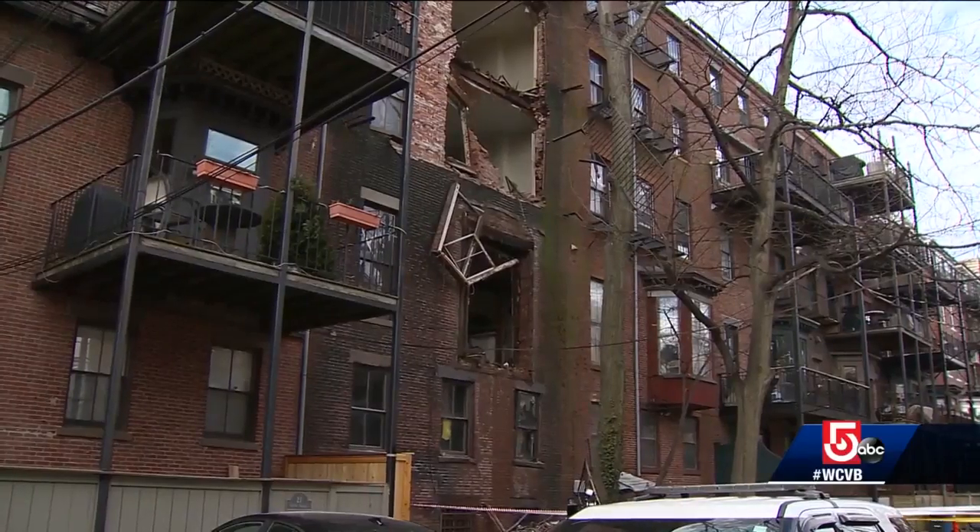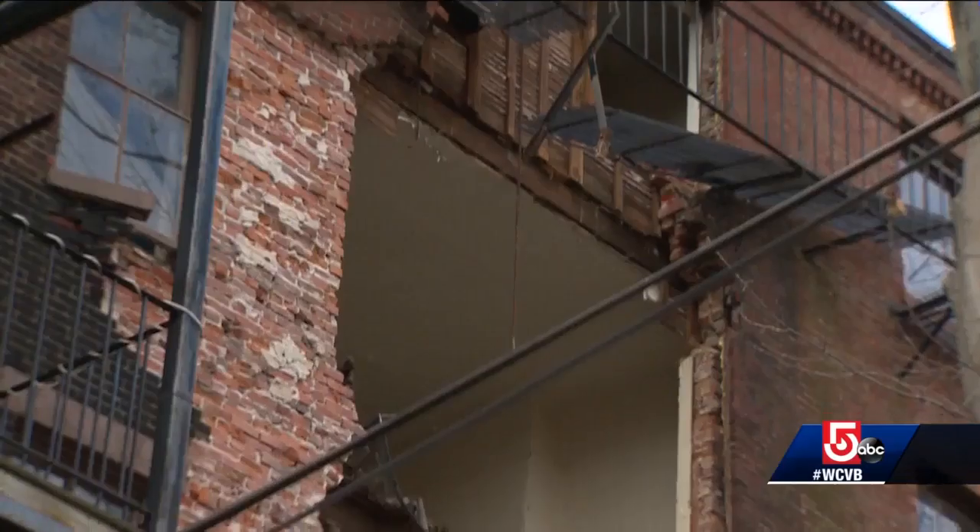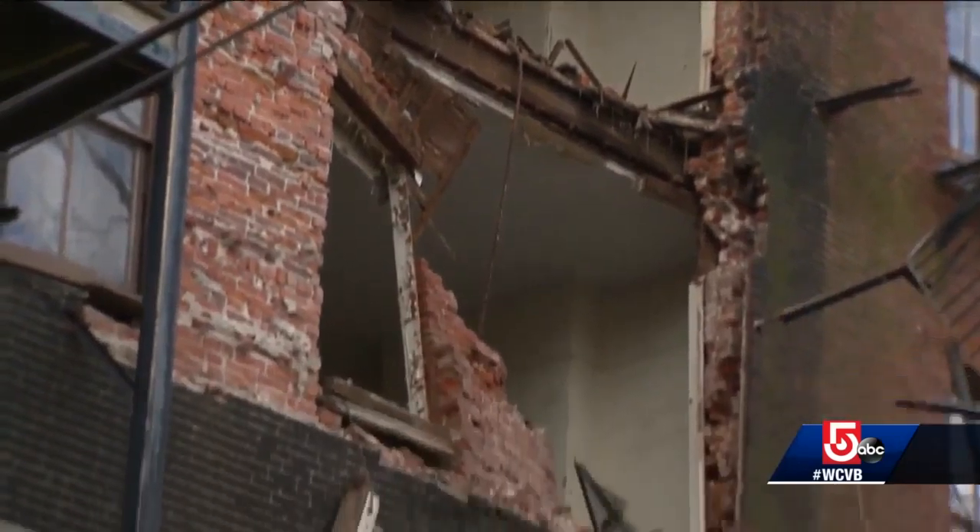Neighbors say the five story, 120 year old building had been abandoned for decades. Records show it sold last year for more than $3.9 million.